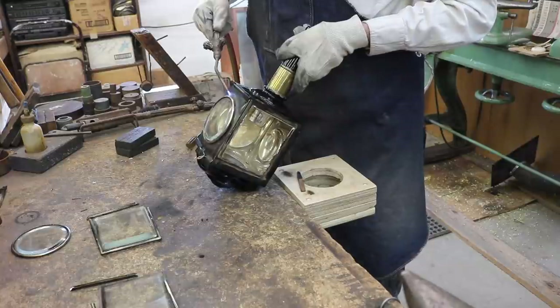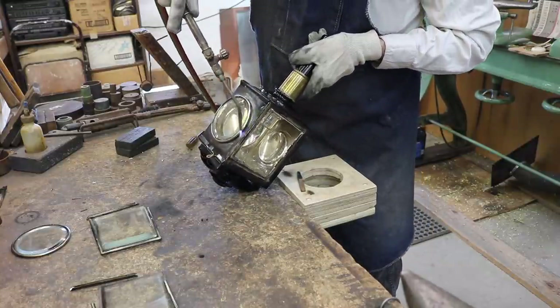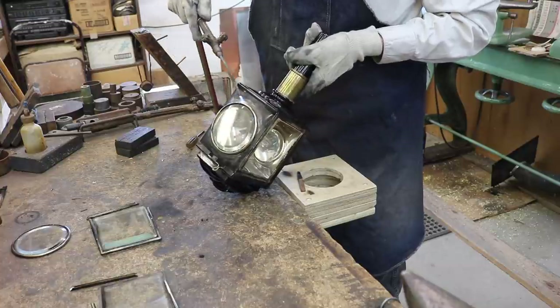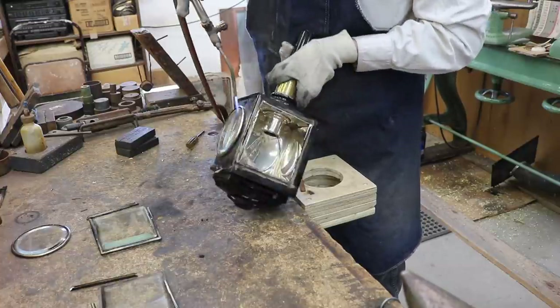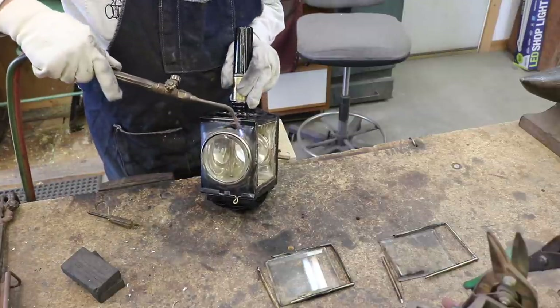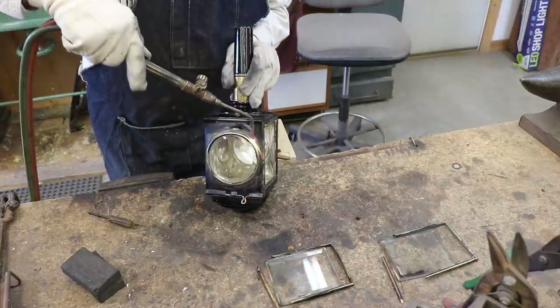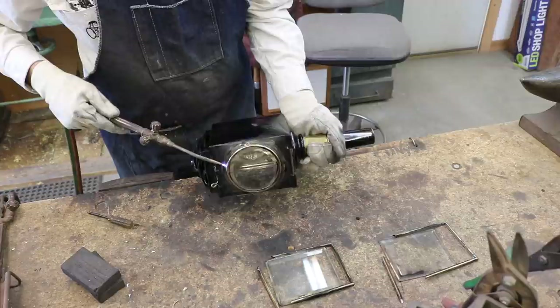The first step is to get the glass taken off the lamp. Here I have all but one off, and you can see that I bring the heat in from the base metal out toward the bezel of the lamp. This basically allows the glass to warm up a little bit before the more intense heat from the torch gets close to it.